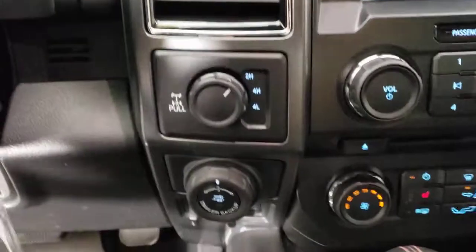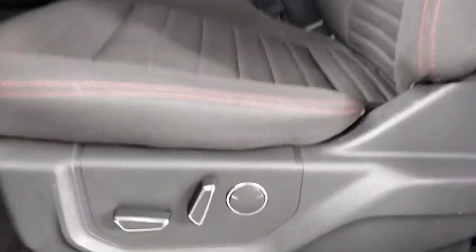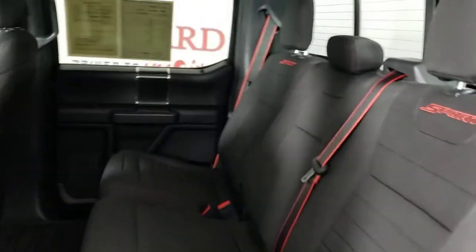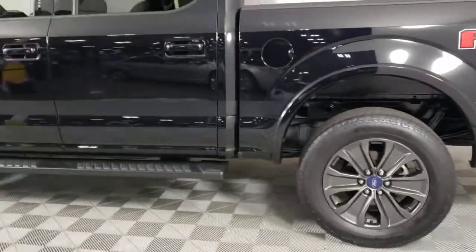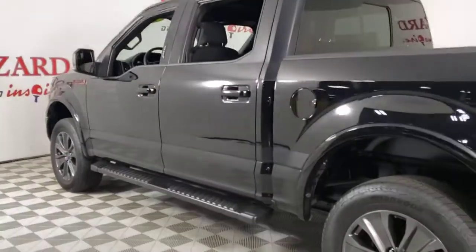These are just some of the great options this vehicle comes with: keyless entry, fog lamps, electronic stability control, aluminum wheels, intermittent wipers, tire pressure monitoring system, power windows, four-wheel disc brakes, and power steering.